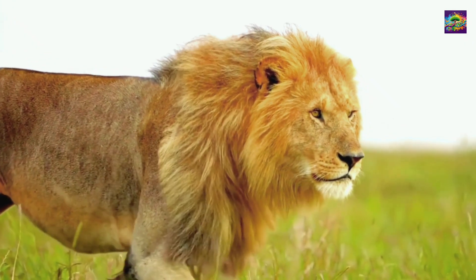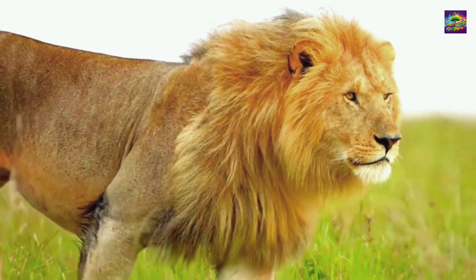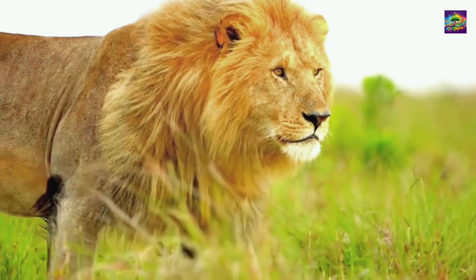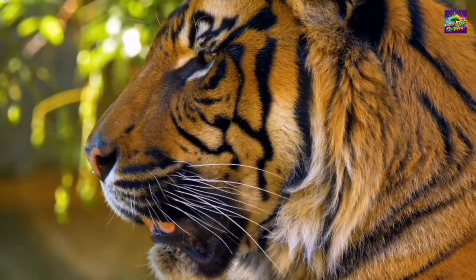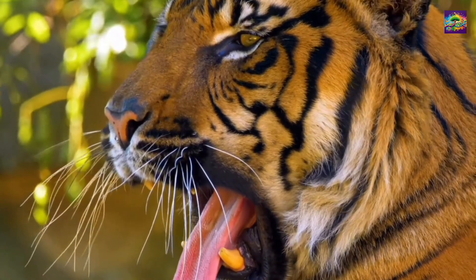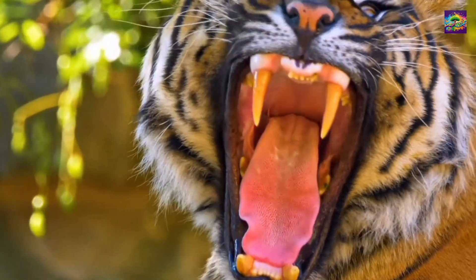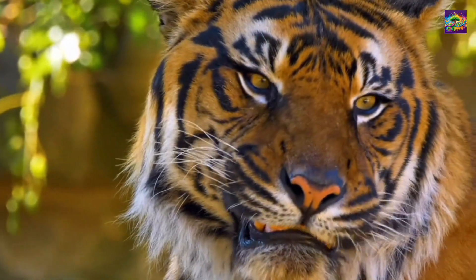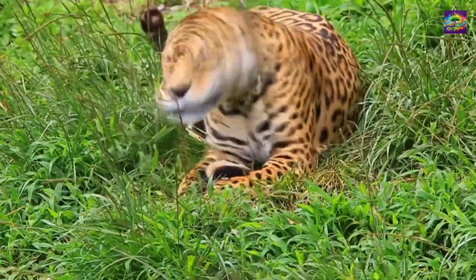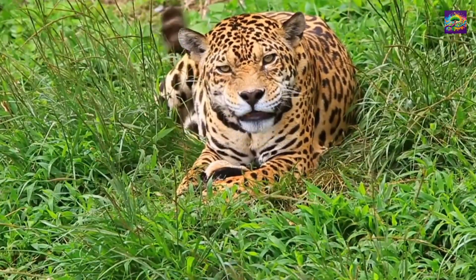Big cats have always captivated scientists and the public for their grace, power, and adaptability. These incredible predators evolved through millions of years, surviving changing environments and ecological pressures. From saber-toothed ancestors to modern lions, their story reveals an intricate evolutionary web. This video explores key species, ancestors, relatives, and distant evolutionary cousins of Panthera Leo, to understand their evolutionary journey and connections.